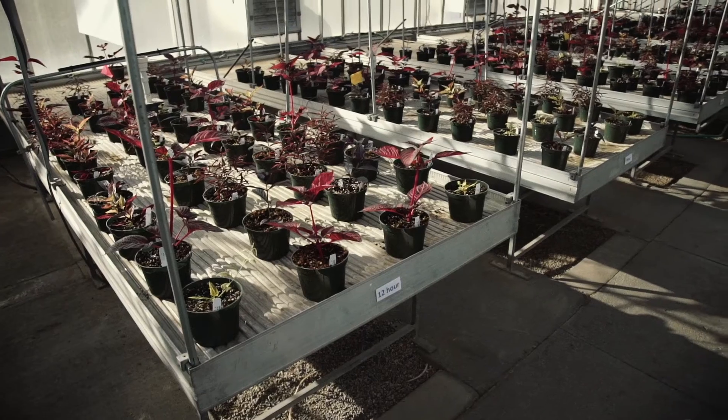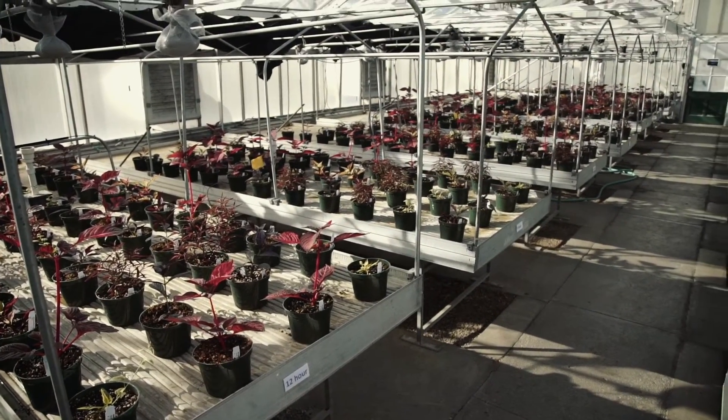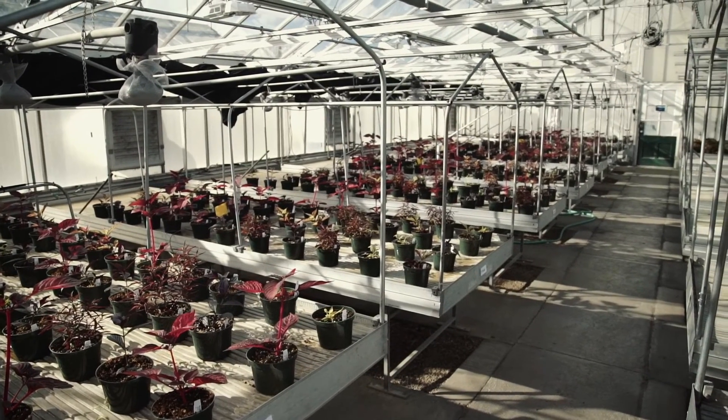For example, the alternathera Red Hots and Red Threads were both short day plants. So they flowered under nine, ten, or twelve-hour photoperiods, and then they started to flower or had flower buds under thirteen-hour photoperiods.